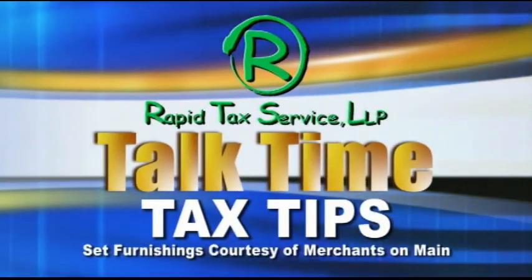And now, Talk Time Tax Tips with Rapid Tax Service. Good afternoon, I'm Nicole Burks and I'm here with Joe Latiger from Rapid Tax Service, and he's going to answer a couple of questions that we may have about taxes this year.